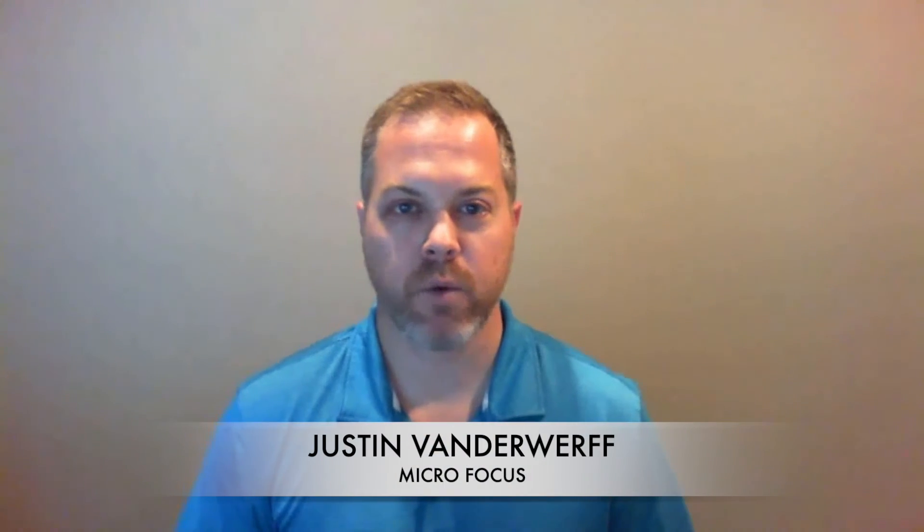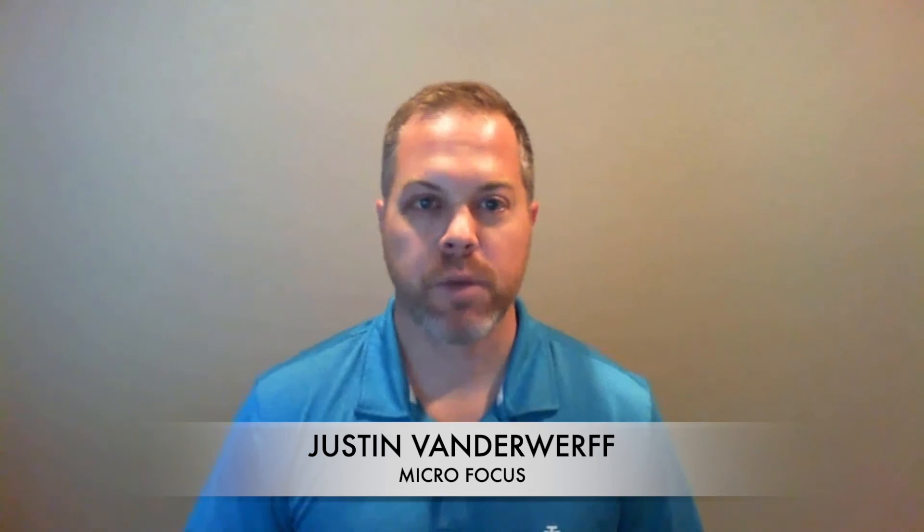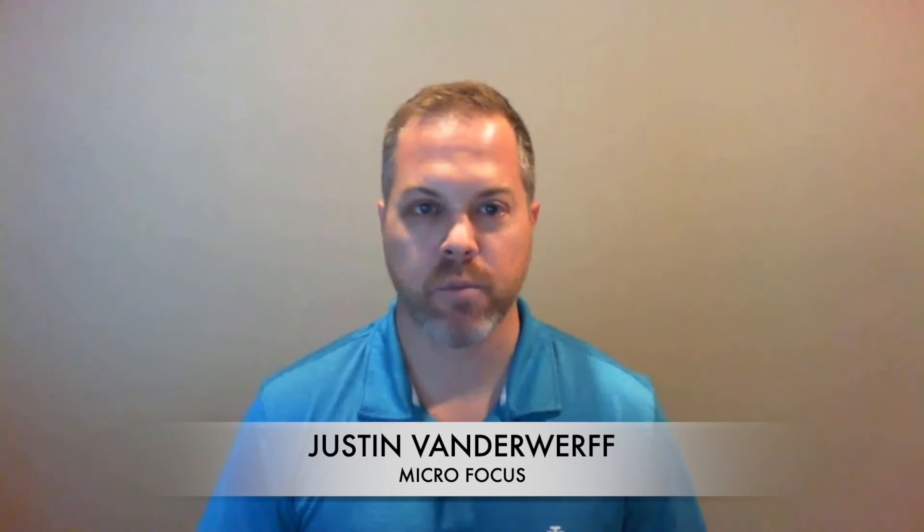Hi everyone. I'm Justin Vandorff, Product Marketing Manager for Micro Focus's Data Center Automation Software. Join me at Vivid's Virtual Customer Days on December 10th to learn more about the features and capabilities of Data Center Automation. We'll talk about how DCA can help you automate your IT regulatory and security compliance audits, and we'll walk through a demo of how it can help you take a proactive approach to securing your data center against threats and vulnerabilities. We'll have experts available live to answer your questions about data center automation. I look forward to virtually seeing you there.